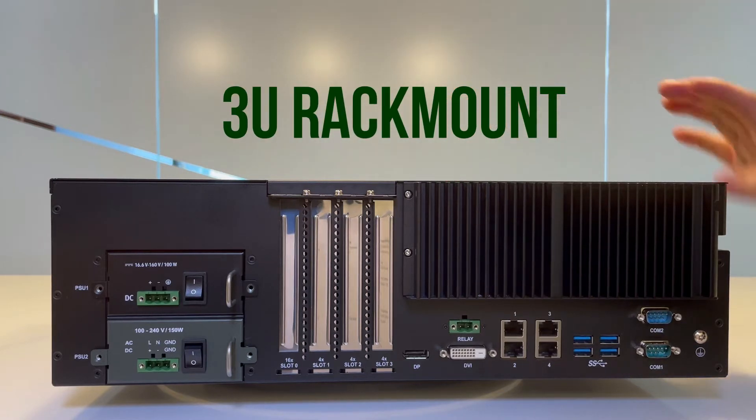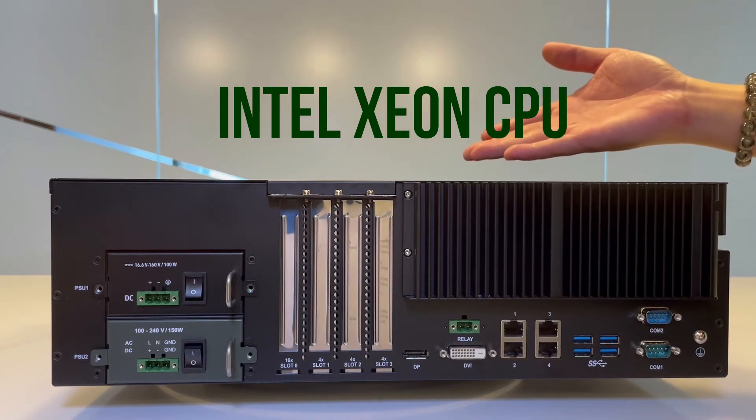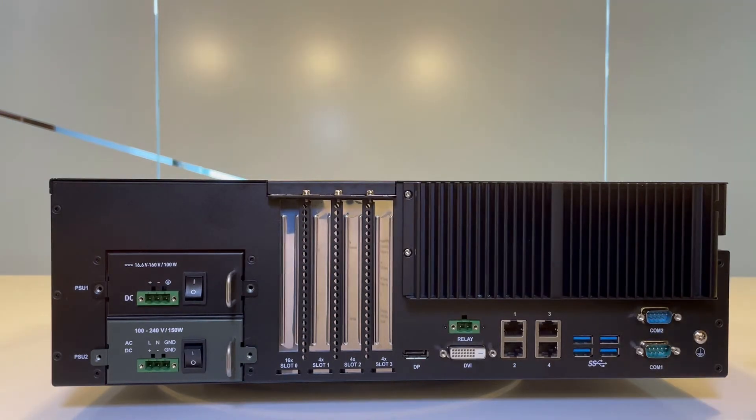As you can see here, the LEC 3340 is a 3U rack-mount ruggedized unit, powered by the Intel Xeon E3 or i5 CPU, codenamed Kaby Lake.